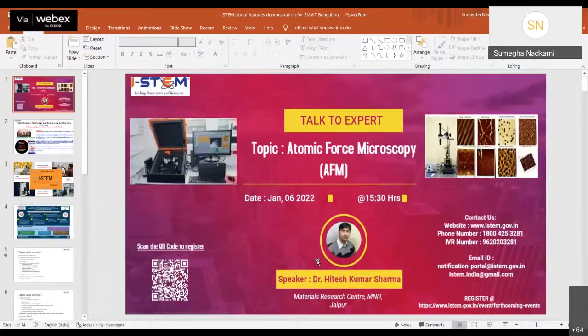Welcome to the Talk to Expert series. I am Sumega, and with me I have my colleague Dr. Sweta and the whole team of i-STEM present here. Before we start the session, let me brief you about i-STEM.